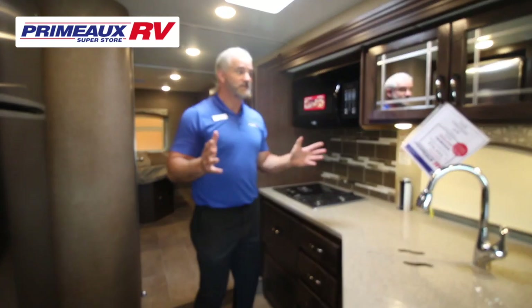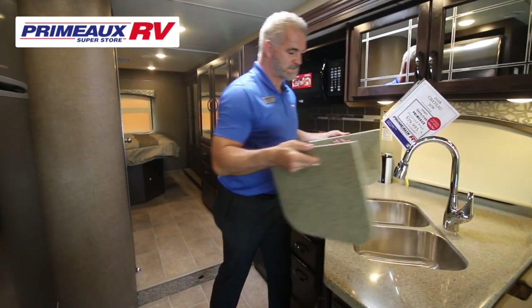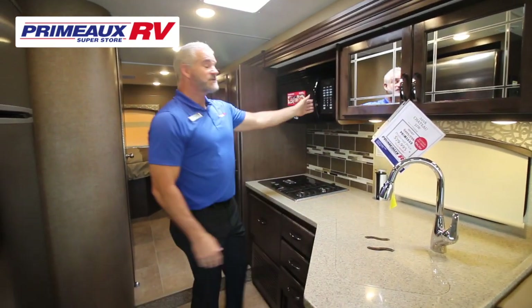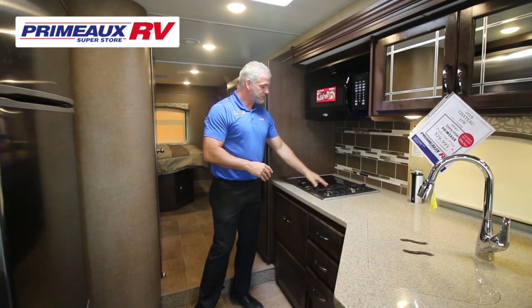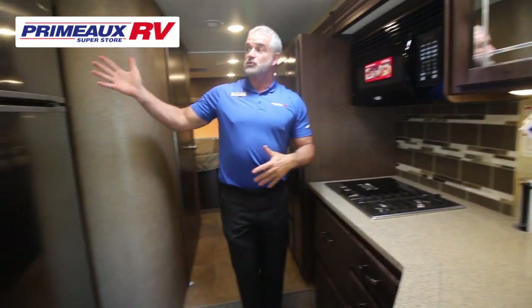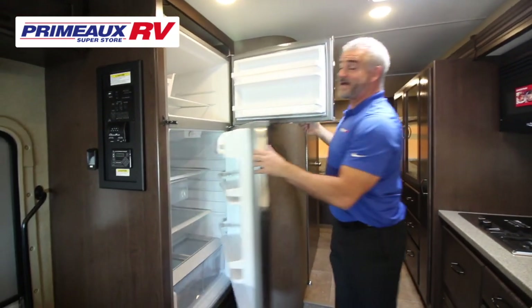For the kitchen, you've got nice solid countertops, a stainless steel sink, and a convection microwave. There's also a really nice upgraded stove this year — gas burners on one side and an induction cooktop on the other. And a huge 16 cubic foot stainless steel refrigerator with an ice maker.